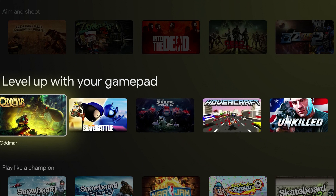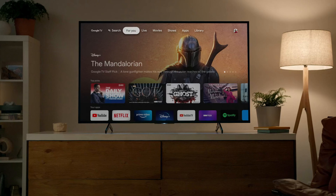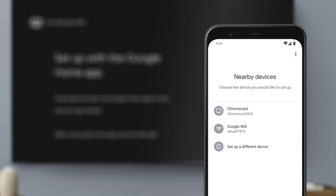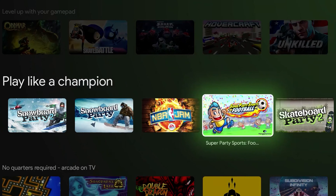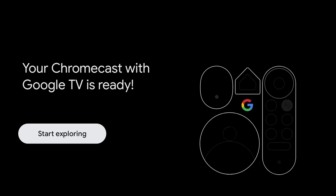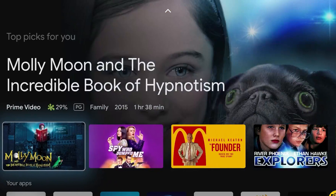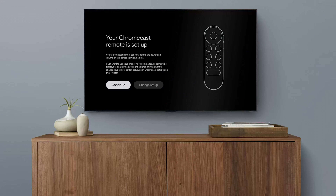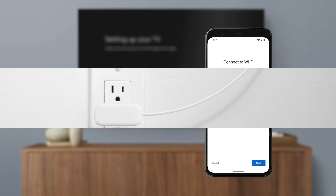Setting up the Chromecast with Google TV is a breeze — just plug it into your TV's HDMI port, connect to Wi-Fi, and you're ready to start streaming. And with the ability to create a personalized kids profile complete with parental controls and time restrictions, it's perfect for families. While the Chromecast with Google TV offers an incredible streaming experience, it can only connect to one Wi-Fi network at a time, and the selection of available streaming services may not be as extensive as some competitors.